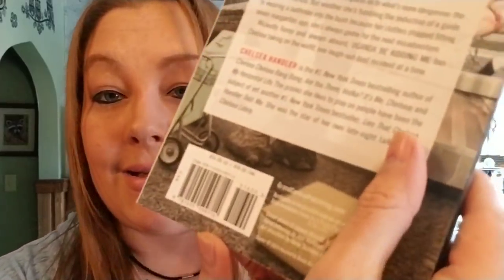And my other find — Chelsea Handler. It's Uganda Be Kidding Me book. This one is $16 in the U.S. and there's pictures. She has — this girl cracks me up. So I had to pick this up because I definitely want to be able to read this.